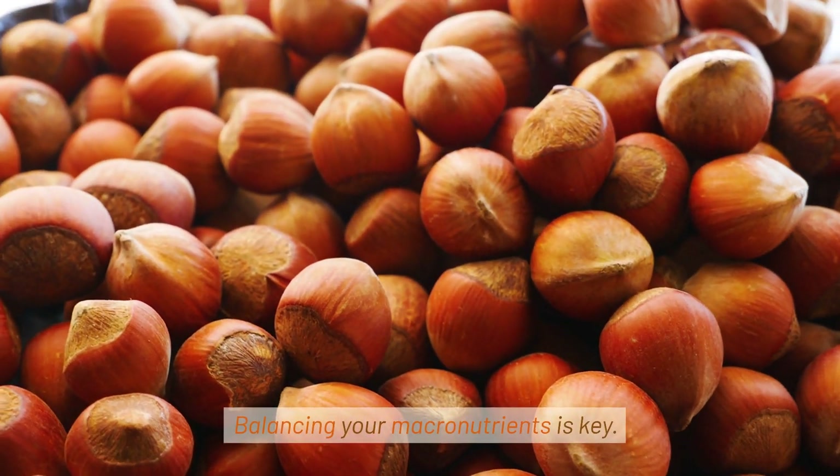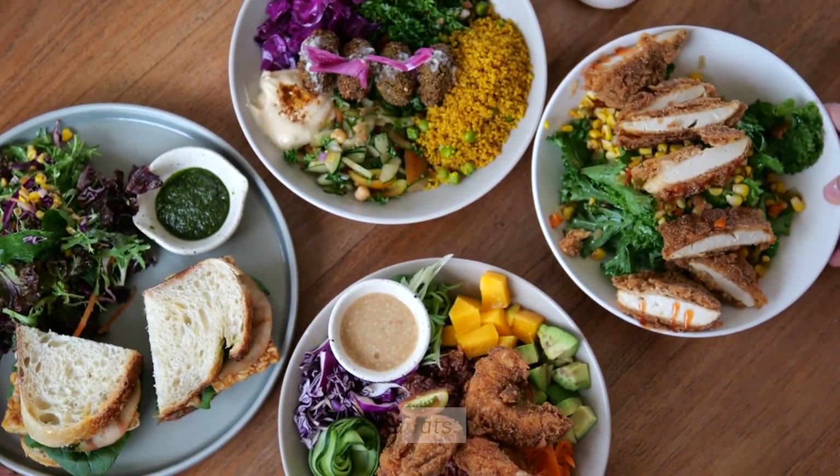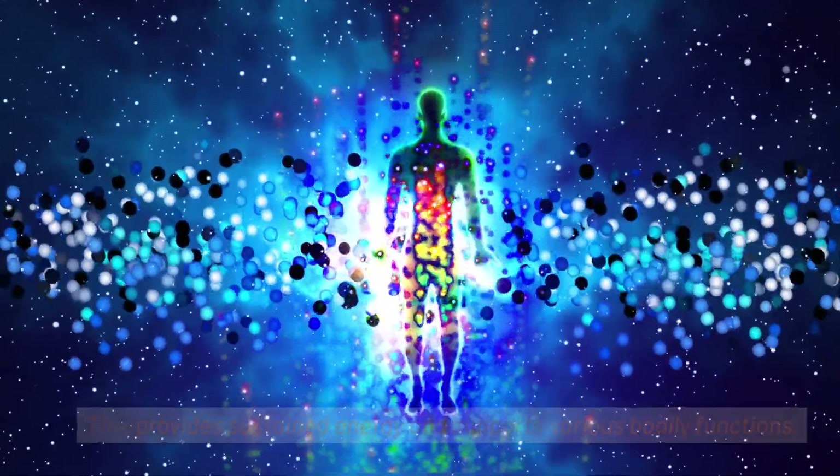Balancing your macronutrients is key. Each meal should include a mix of carbohydrates, proteins, and healthy fats. This provides sustained energy and supports various bodily functions.